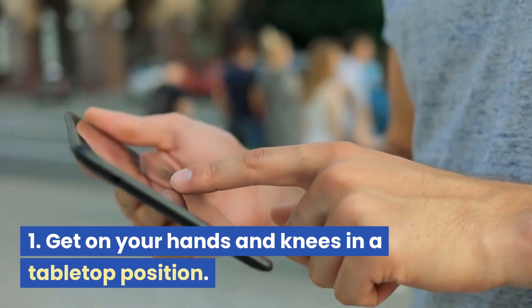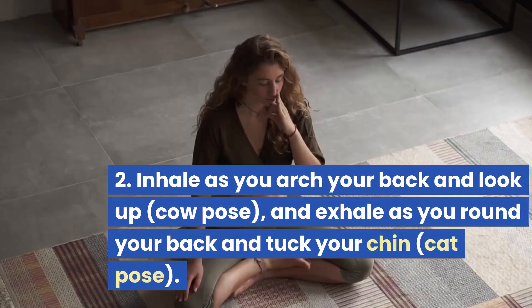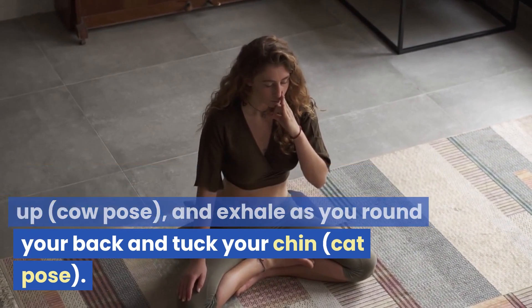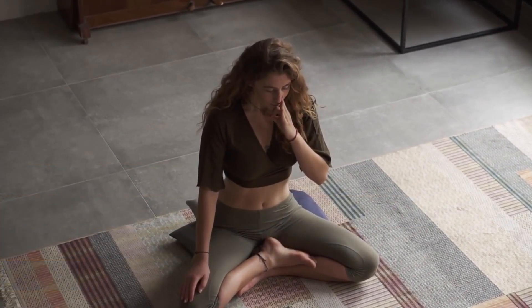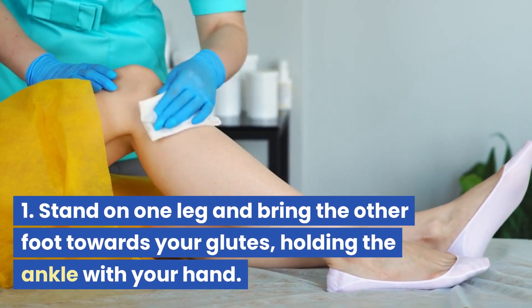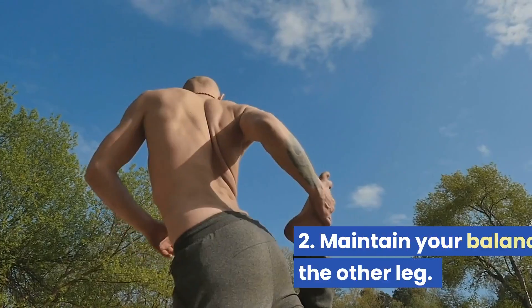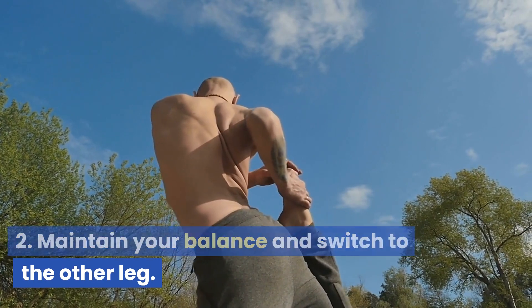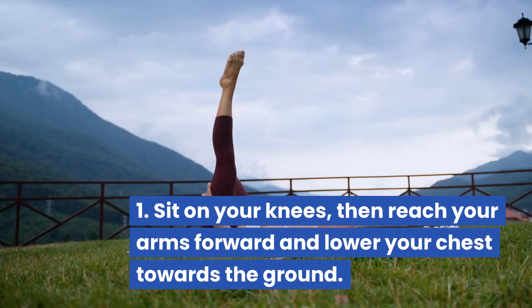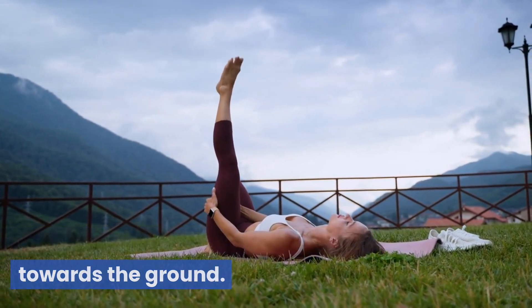Cat-cow stretch: get on your hands and knees in a tabletop position. Inhale as you arch your back and look up — cow pose — and exhale as you round your back and tuck your chin — cat pose. Quad stretch: stand on one leg and bring the other foot towards your glutes, holding the ankle with your hand. Maintain your balance and switch to the other leg. Child's pose: sit on your knees, then reach your arms forward and lower your chest towards the ground.